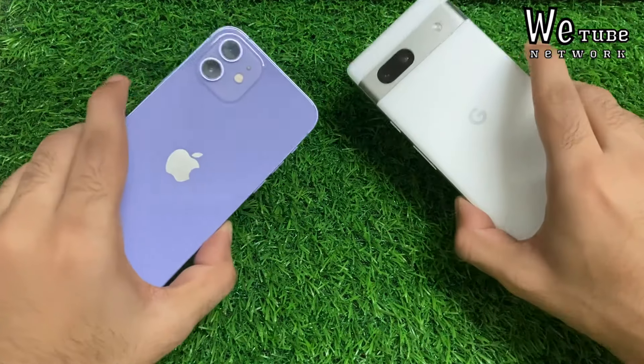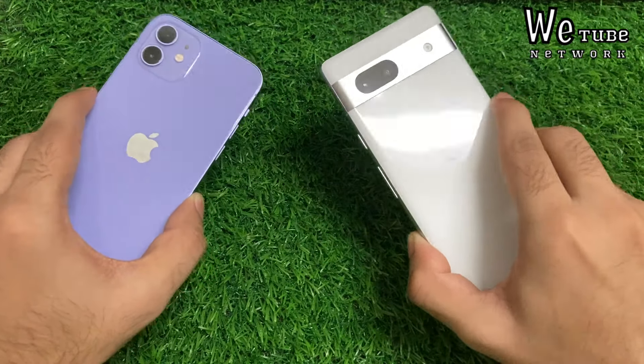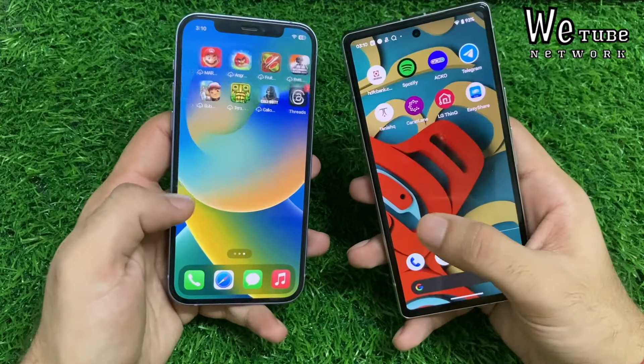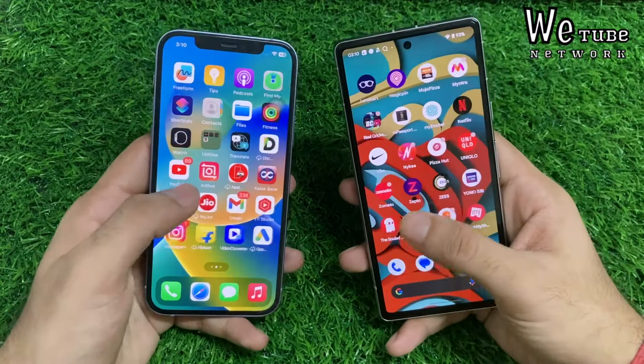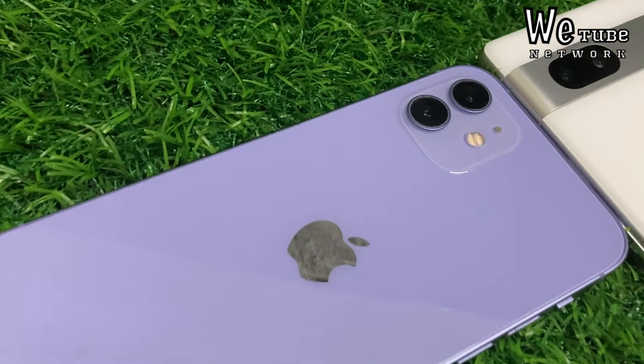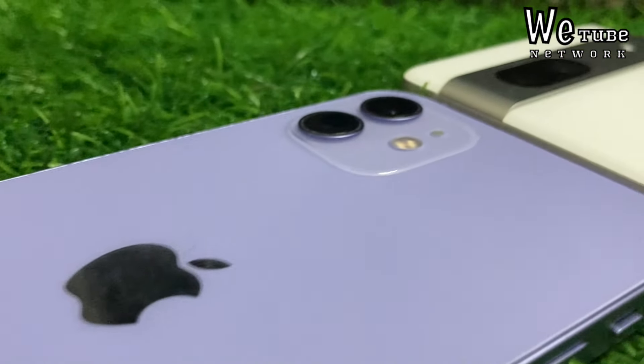After the Flipkart Big Billion Days pricing, the iPhone 12 can come between 33–35 thousand rupees and the Pixel 7a can come between 31–34 thousand rupees, after all offers and discounts are applied.